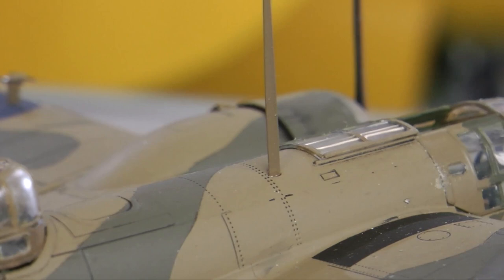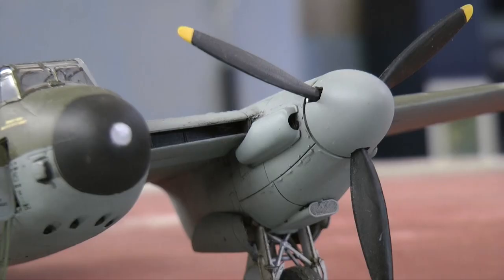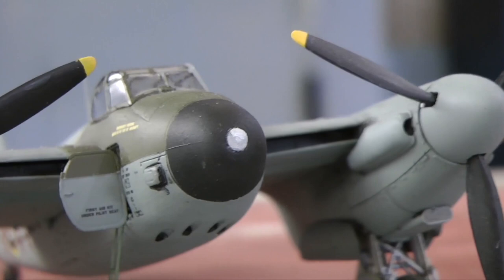He concluded that it would be a perfect replacement for the Bristol Beaufighter. At the museum, we have models of each of the aircraft types which John Cunningham flew: the Blenheim, the Beaufighter, and finally the night fighter version of the Mosquito.